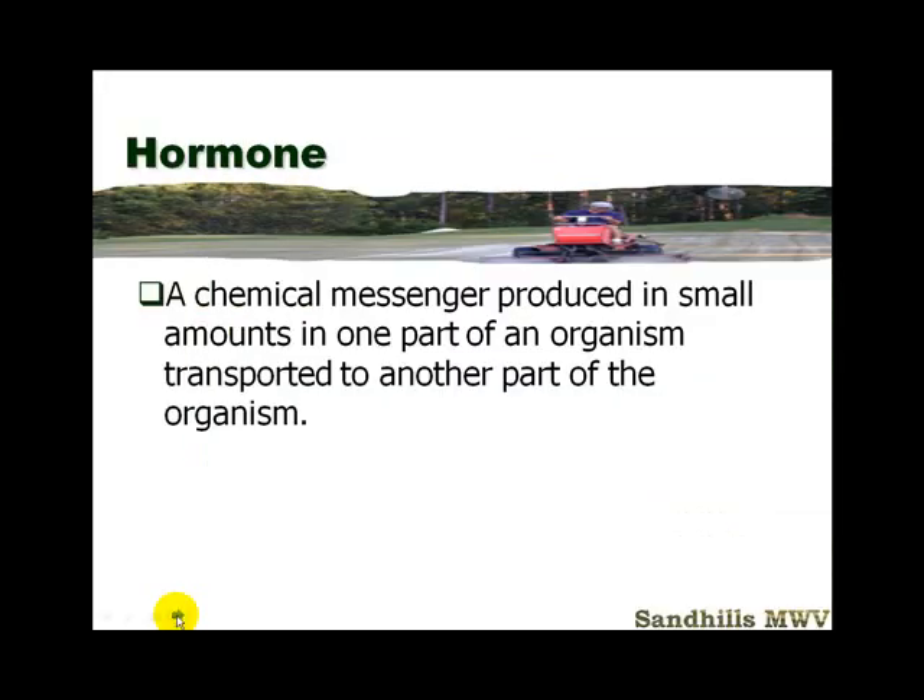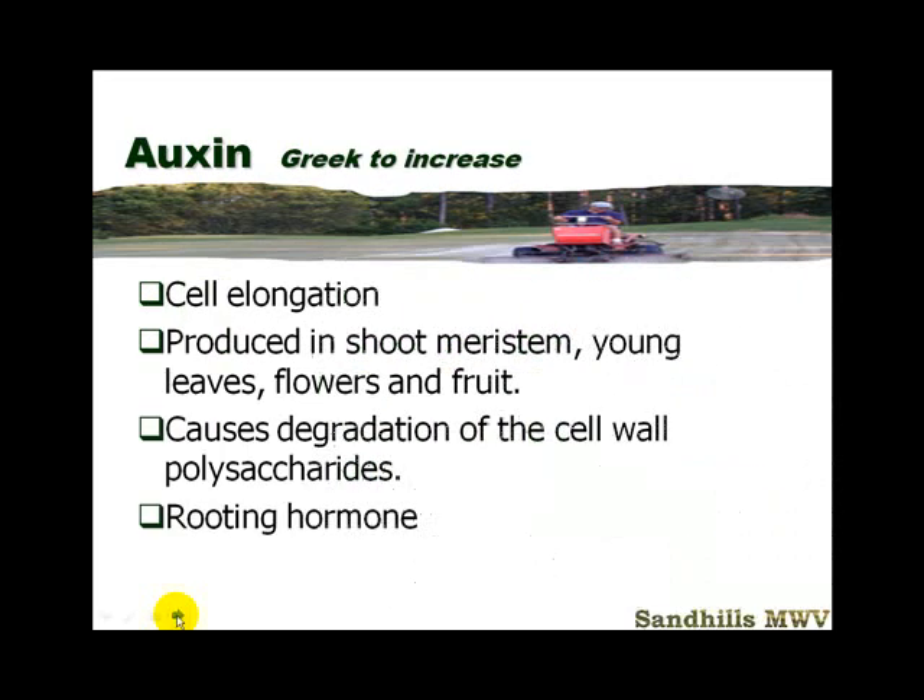Hormones are a chemical messenger produced in small amounts in one part of an organism and transported to another part. The chemicals we use to chemically mow are growth regulators — many are hormones or hormone inhibitors. Auxin causes cell elongation, so it's not one we'd use to slow growth. It's produced in shoots, stems, young leaves, flowers, and fruit.